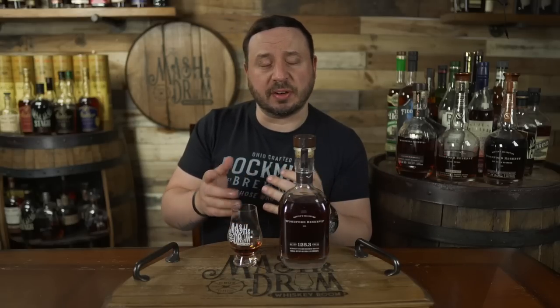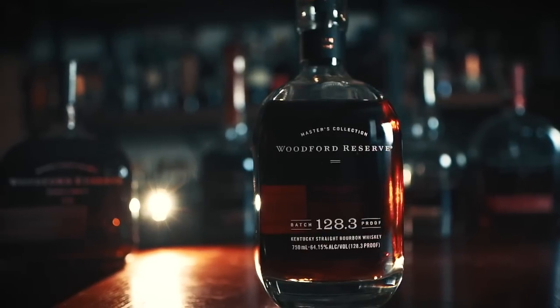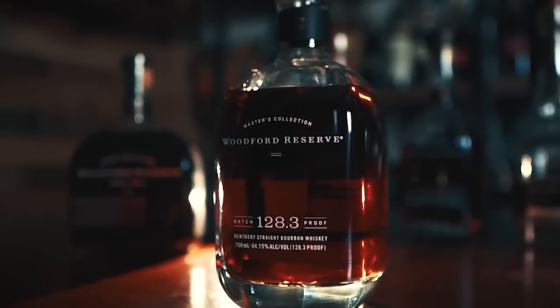Master distiller Chris Morris said that most people do not get to experience Woodford Reserve at such a high proof presentation, so they are honored to share this special bourbon with the public. The depth of flavor found in Woodford Reserve batch proof is truly remarkable. So I poured this glass about 20 minutes ago — I really felt like the first couple of pours were really tight and needed to open up. We're also going to add a little bit of water to see what happens. This is bottled at its highest proof ever at 128.3, released on March 17th at the distillery. Woodford batch proof is crafted using the same grain bill: 72% corn, 18% rye, 10% malted barley. Unfortunately there isn't much more info — no age statement. I'm guessing this is chill filtered, and the suggested retail price is $130 for a 750ml bottle.